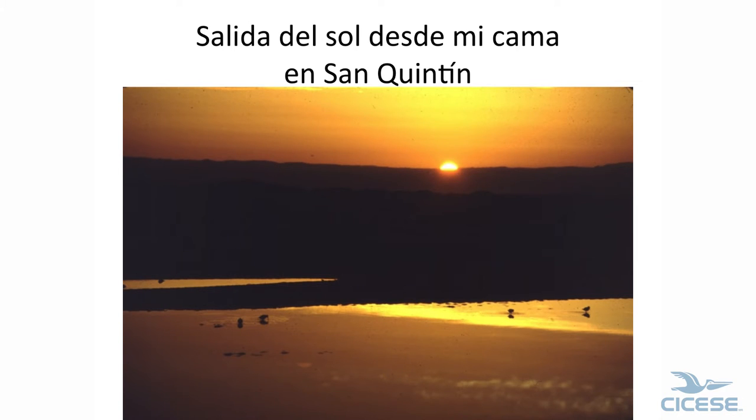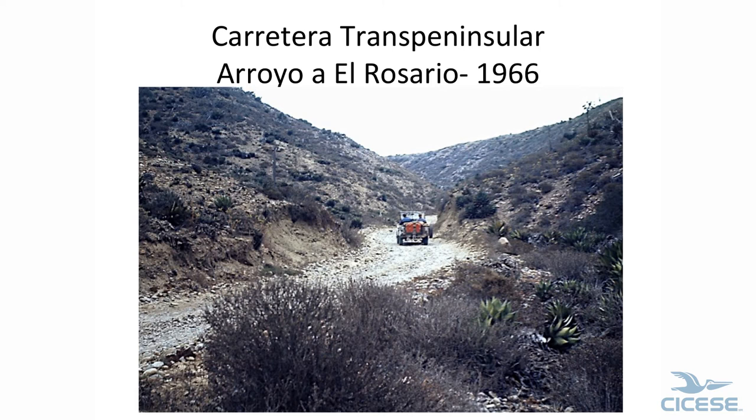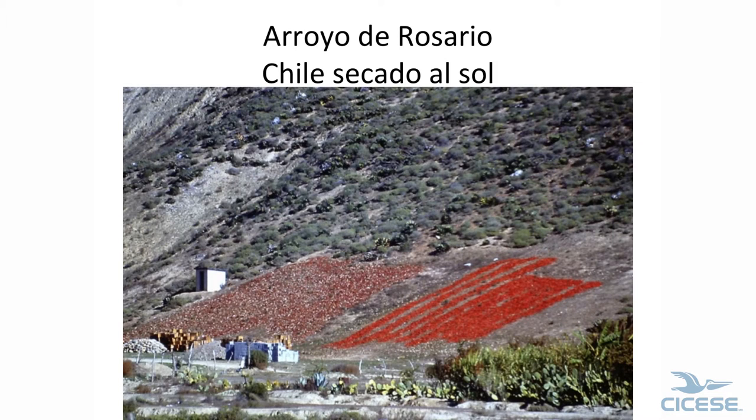This is the road into El Rosario. A lot of people said no more and turned around right at this point. It is steeper than it looks — it does not look steep, but it really is. And there's the road going down. These are the main highways now.